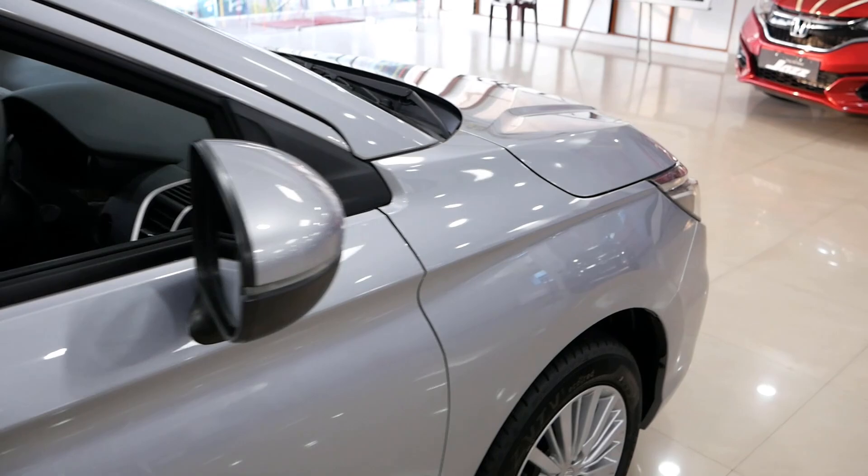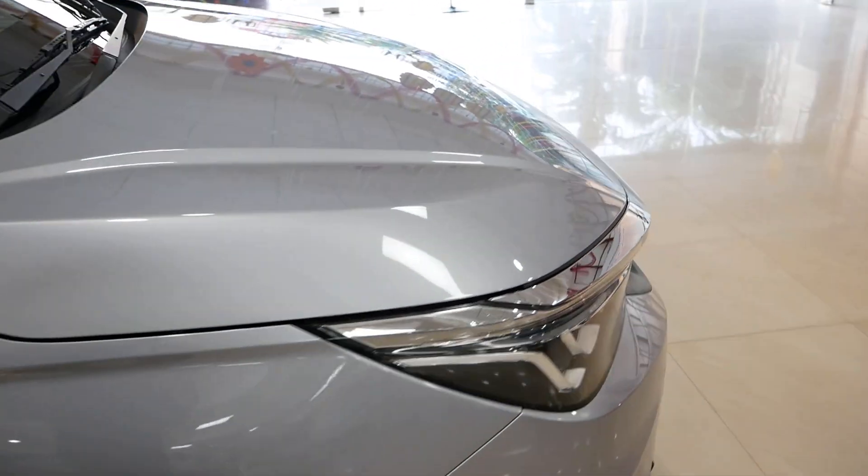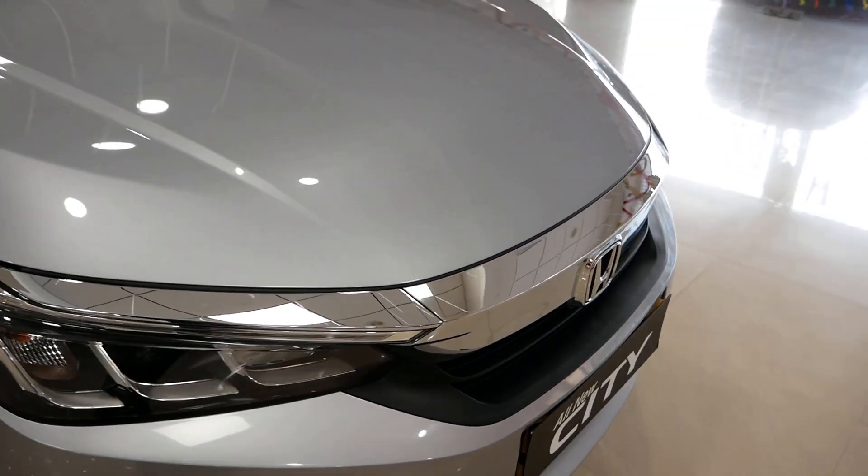Overall, the cabin is very roomy and spacious, making it an excellent corporate car. The rear space in the City is very comfortable, with good leg room, headroom, and footroom. The rear seat space is one of the strongest points of this car.